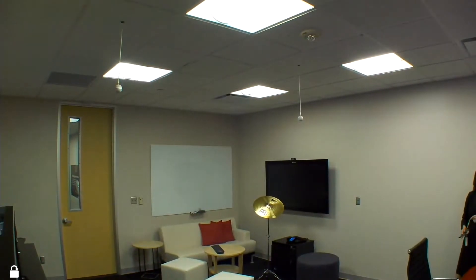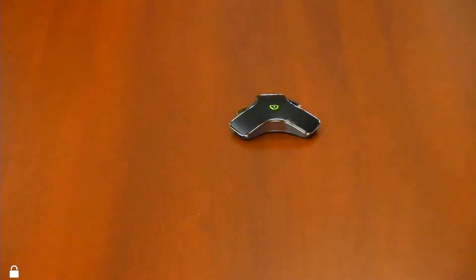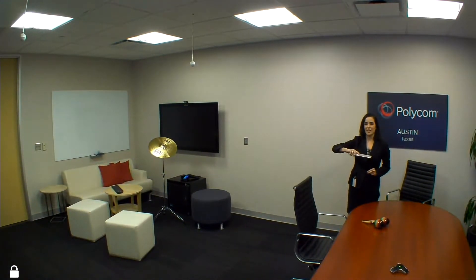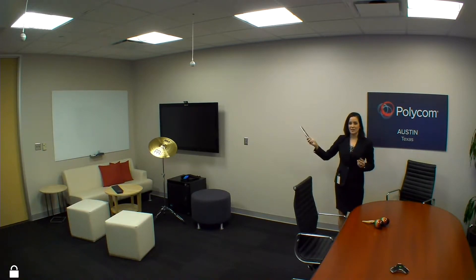To show Acoustic Fence, above my head here in this room I'm using two Polycom ceiling microphones and one of our tabletop mics to create a virtual fence in the environment. Basically, anything to the left of the ceiling microphones is within the Acoustic Fence and anything to the right is outside.